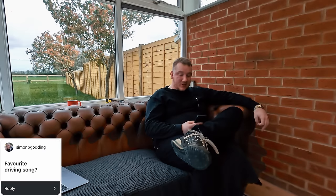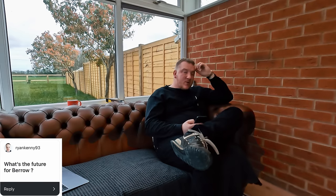Simon Godding asked: favourite driving song? I don't really have one — I have very eclectic music taste. It could be anything from Frank Sinatra and Ray Charles to drum and bass — whatever I'm in the mood for. Even some Nickelback, don't judge me. Ryan Kenny93 asked: what's the future for Barrow? World domination — no. I want to make sure we're doing what we're doing to the best of our ability first. I'd love to own the site we're in, potentially take on another site, but we need to nail things down better where we are before thinking about expanding.